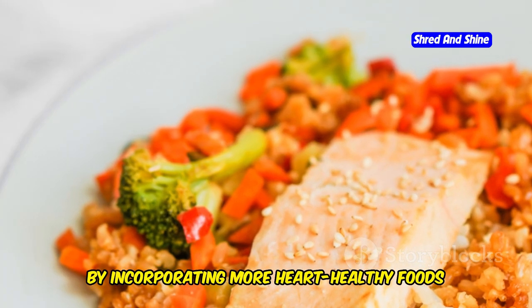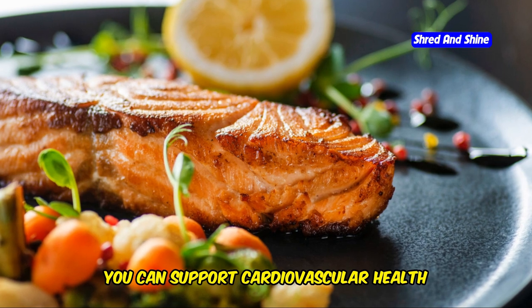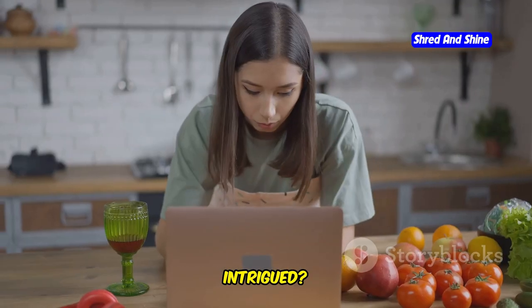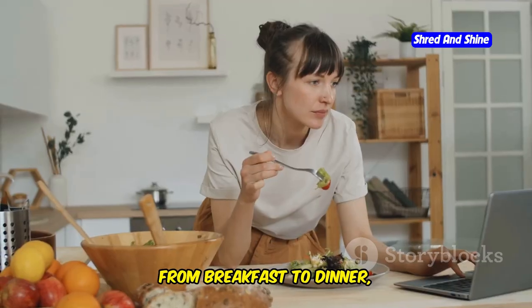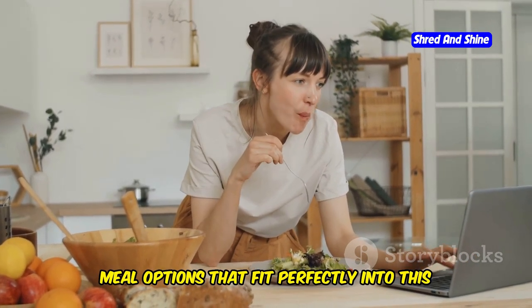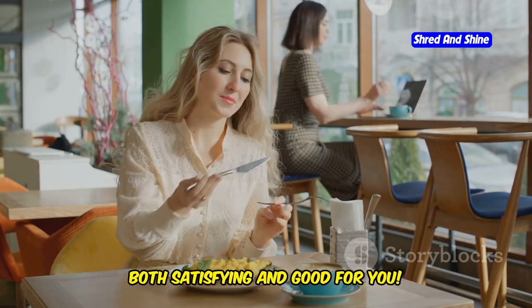Think of it as a way to enjoy the benefits of keto while prioritizing your heart health. By incorporating more heart-healthy foods such as salmon, leafy greens, and nuts, you can support cardiovascular health while still reaping the rewards of ketosis. Let's dive deeper into the world of low-fat keto and see what a typical day of eating looks like, from breakfast to dinner — delicious and nutritious meal options that fit perfectly into this diet plan.